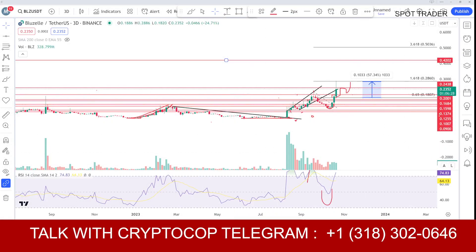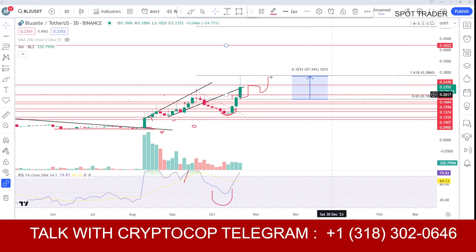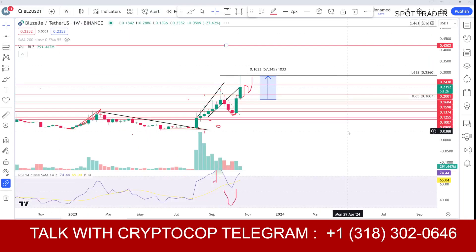Let's start. This is the 3D chart and we exactly touched this level. Now, what's next? We need a close of this candle — just one hour left to close this candle. We will go to the one-week chart and see what's going on.